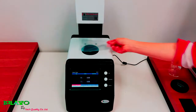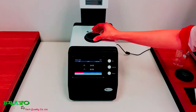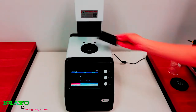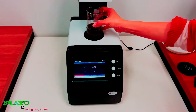Measuring the plastic film and plastic sheet. Measuring the optical lens. Measuring the acrylic. Measuring the liquid materials.